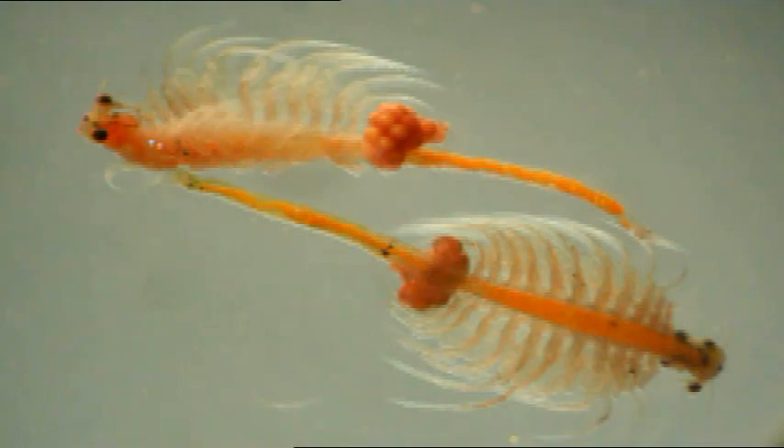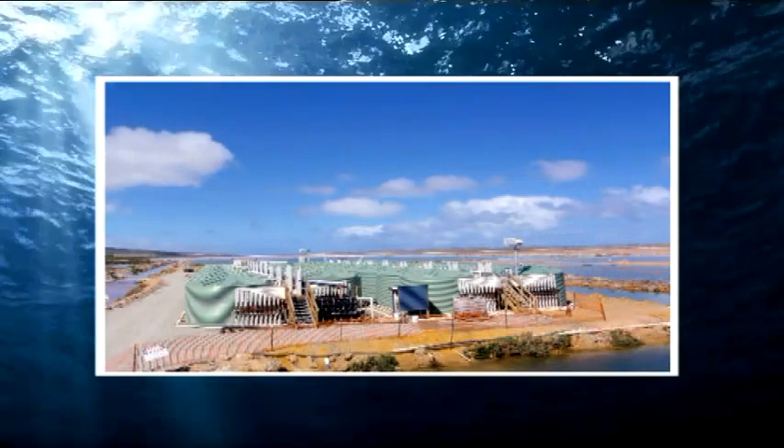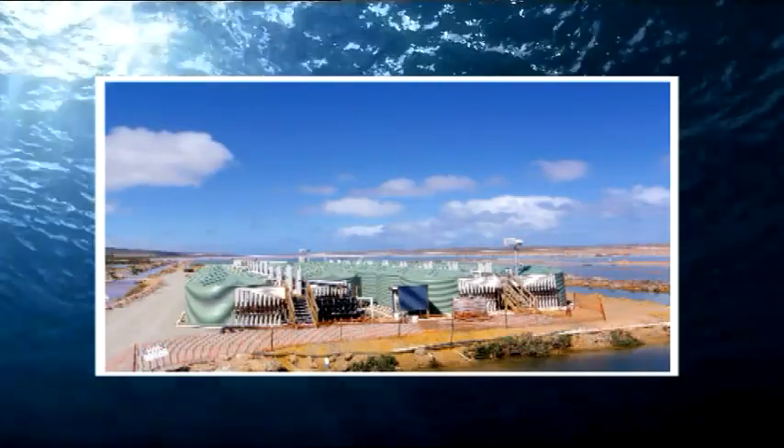"We knew what artemia was. We knew how precious and how valuable artemia is. And at that time we suggested to the company, hey, let's start doing it side by side." It was like asking a farmer to breed locusts next to his wheat field. But Cognis agreed, and the artemia grew like wildfire.